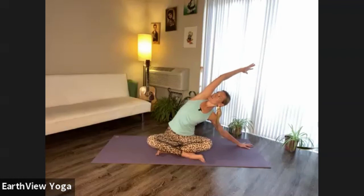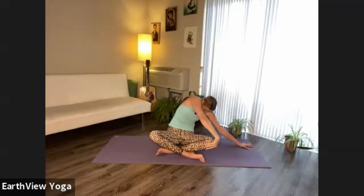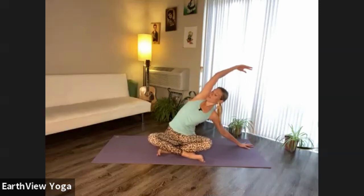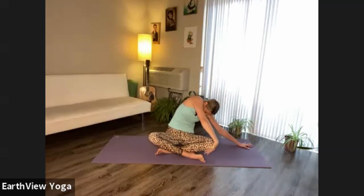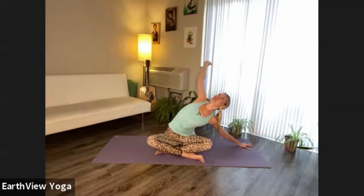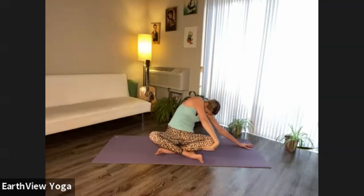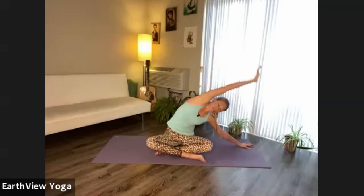Inhale here, rotate your right shoulder out a little bit more. Exhale, right hand finds your left knee, round your spine, lean back with your torso. Inhale, rotate the shoulder out, look up. Exhale, hand to knee, round your spine, chin moves in. A couple more — opening the wing of the right arm on the inhale, lowering the hand down on the exhale. One more time, breathing in and breathing out.